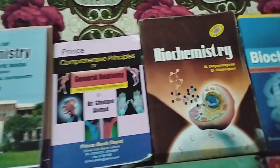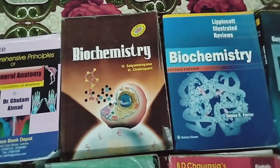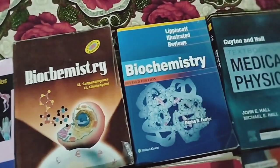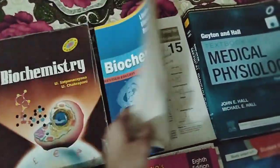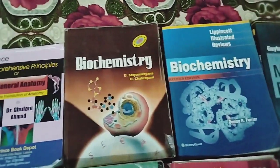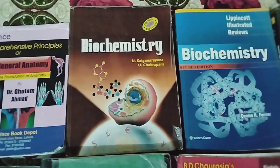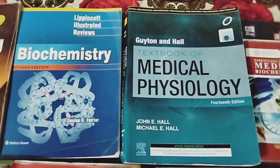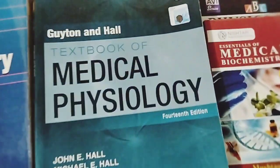Now we have Biochemistry. Basically we have the recommended book so you have to read this, and this one is for medical college. I haven't read it but I still have it. If you talk about the recommended book, it is Guyton and Hall.